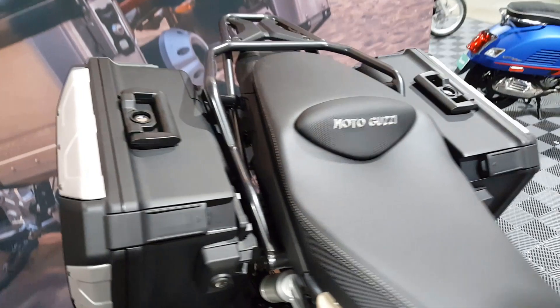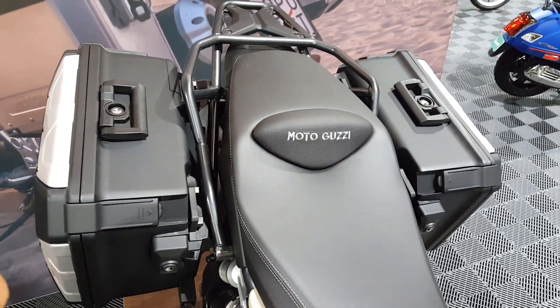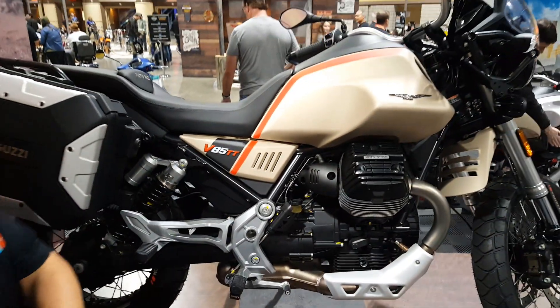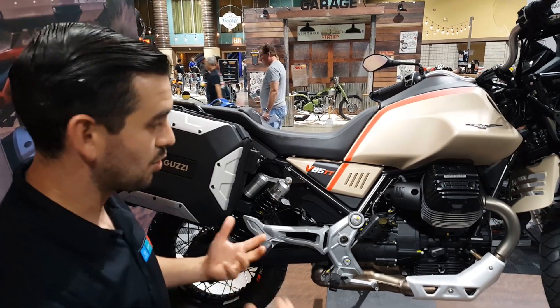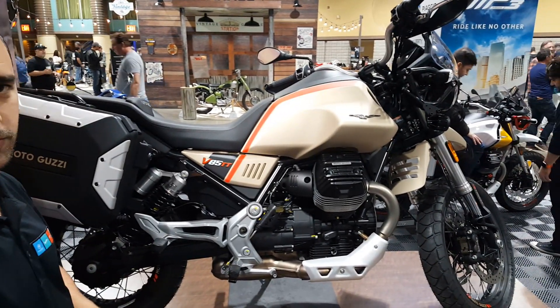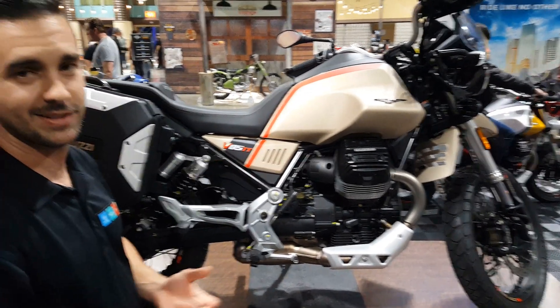This has been a globally best-seller for the brand and something we're excited to bring for 2020. This is an 853cc shaft-driven torque adventure motorcycle from Moto Guzzi — it will be 99 years in 2020.